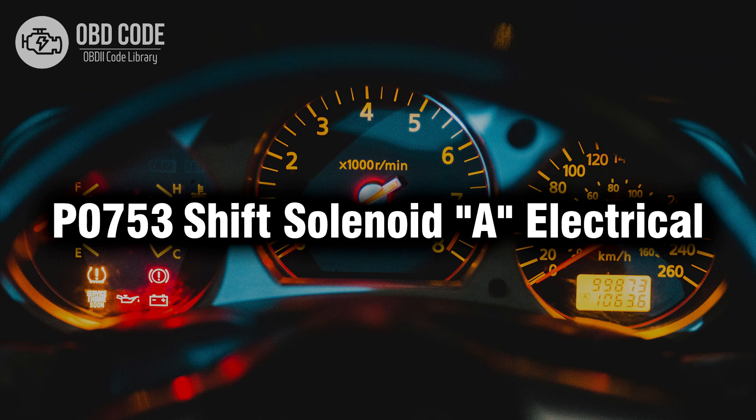Welcome. In this video we will talk about code P0753, its symptoms, causes and possible solutions.